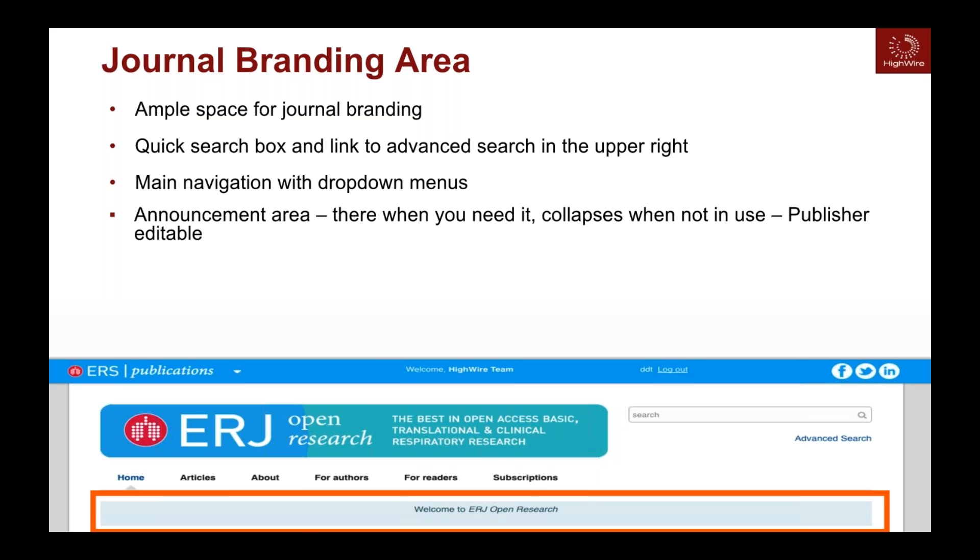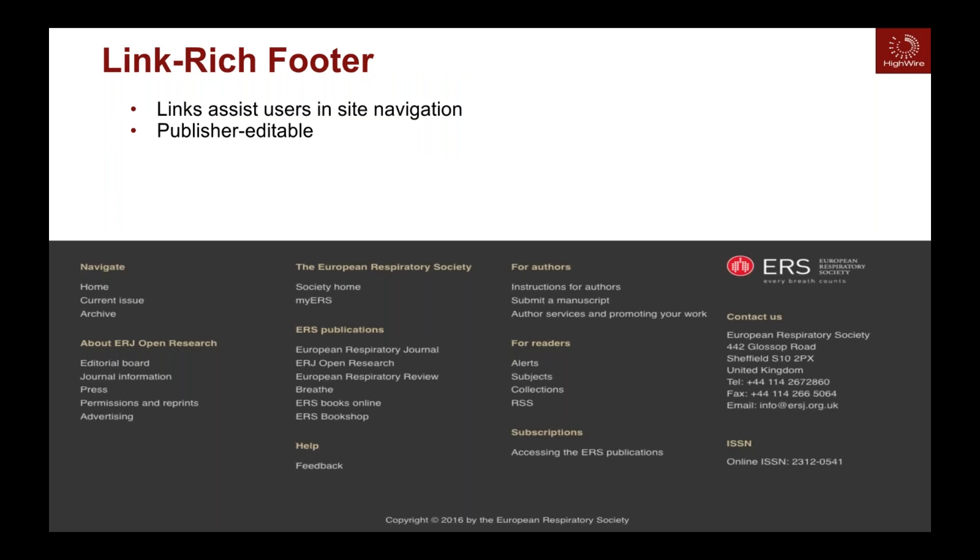At the bottom of the page, we have a link-rich footer — what I've heard described as a 'fat footer' — which acts as a mini site map available on your publication. Through research using analytics and heat maps to see how users interact with the site, we found this footer is extremely useful for people who haven't found what they're looking for and have scrolled to the bottom. It offers a backup for readers, with quick access to the current issue and more information about the journal.